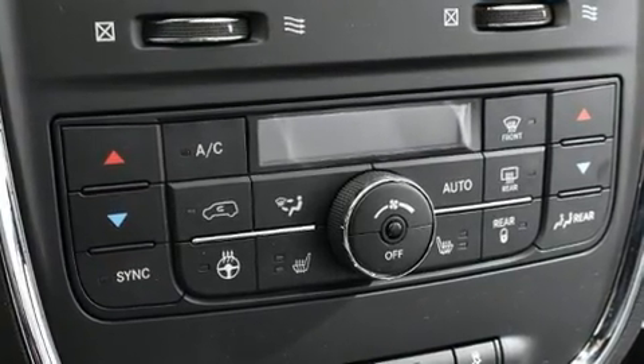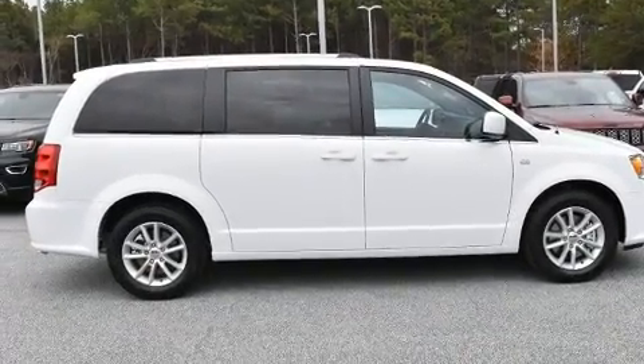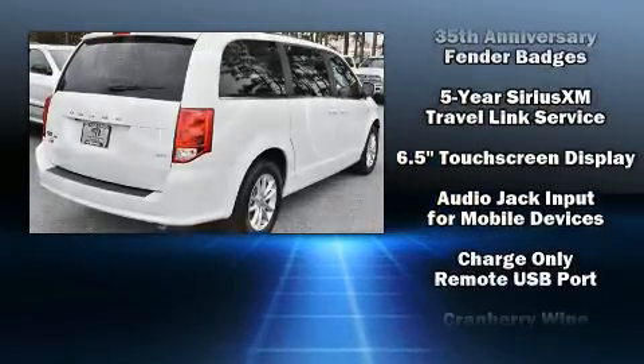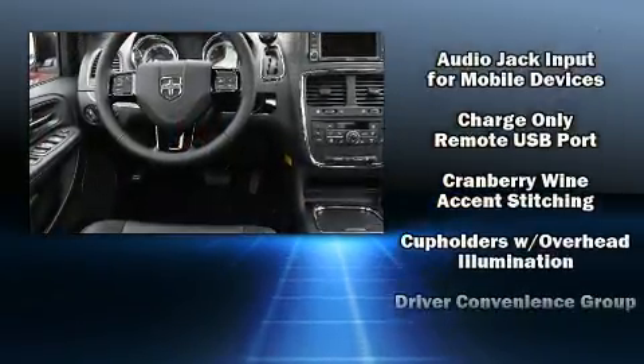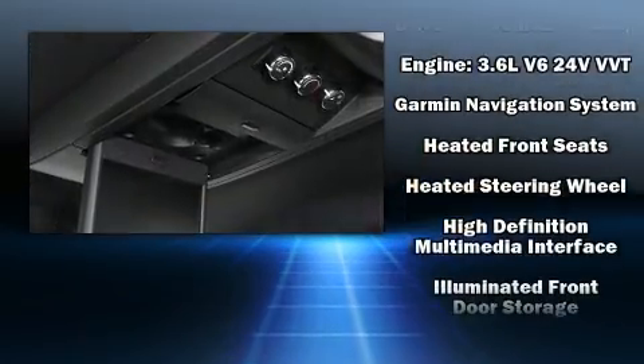Audio features include a CD player with MP3 capability, steering wheel mounted audio controls, and six well-positioned speakers. Rear LCD monitors provide entertainment that your passengers will appreciate, no matter how far the drive.